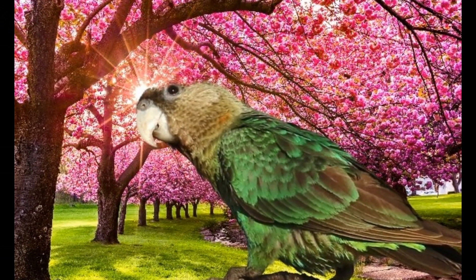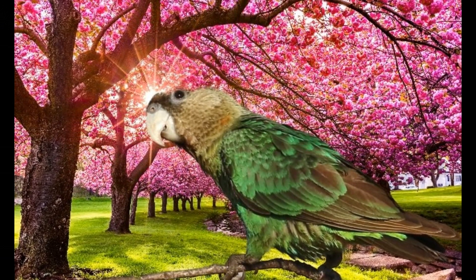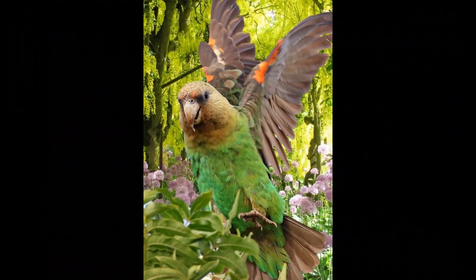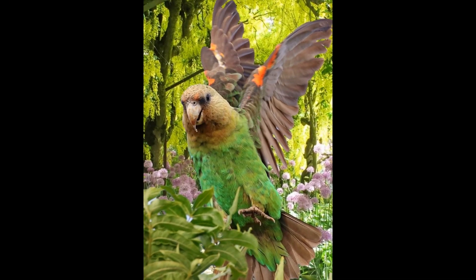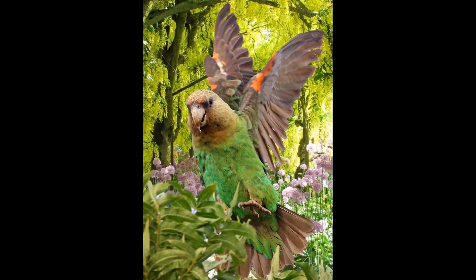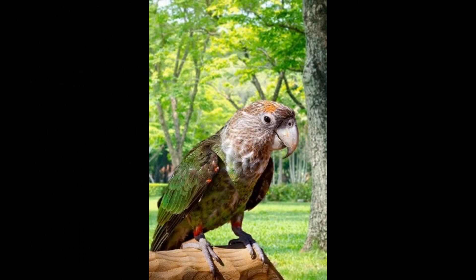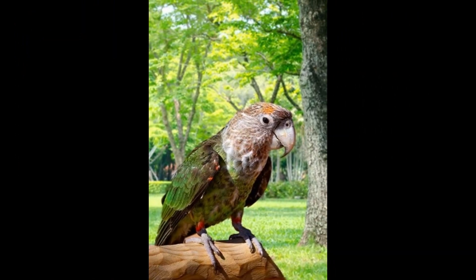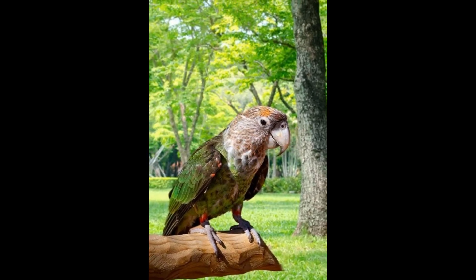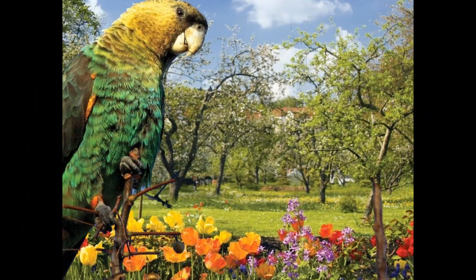Cape Parrots are primarily herbivores, and their diet consists mainly of fruits, seeds, nuts, and berries. In the wild, they feed on a variety of fruits such as figs, wild plums, and yellowwoods, as well as seeds and nuts from a range of tree species. They are also known to feed on the bark and leaves of certain trees, particularly during the winter months when food sources may be scarce. In addition to their natural diet, they may also consume cultivated fruits such as apples and pears.